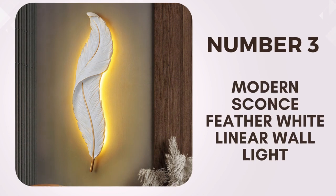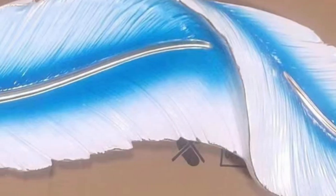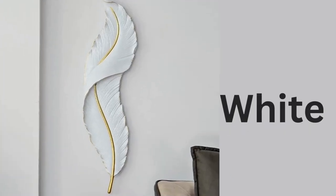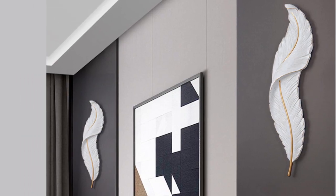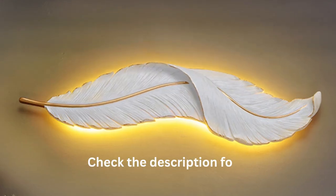Number 3. This sconce features a sleek Scandinavian minimalist design, which effortlessly blends into any modern interior. Made from high-quality iron and resin, it's durable and built to last. It comes in three beautiful color finishes — white, blue, and pink — allowing you to choose the perfect one to match your decor. This sconce provides a comfortable and warm glow, creating a cozy atmosphere in any space.